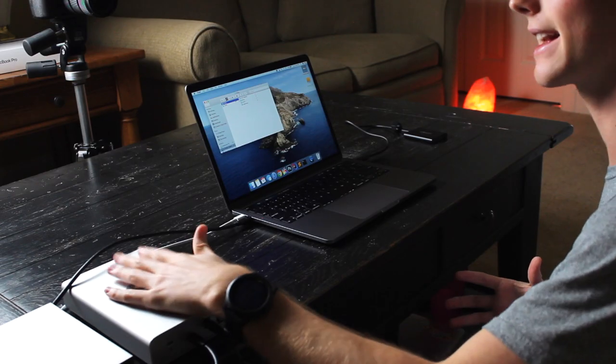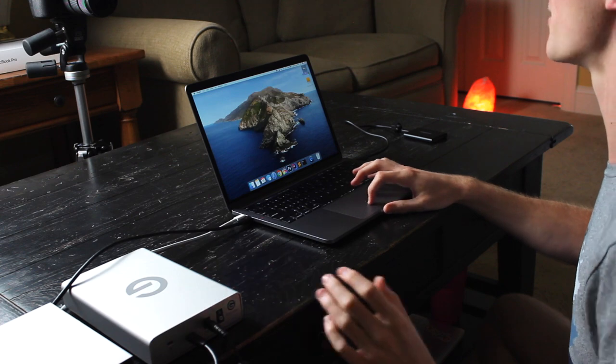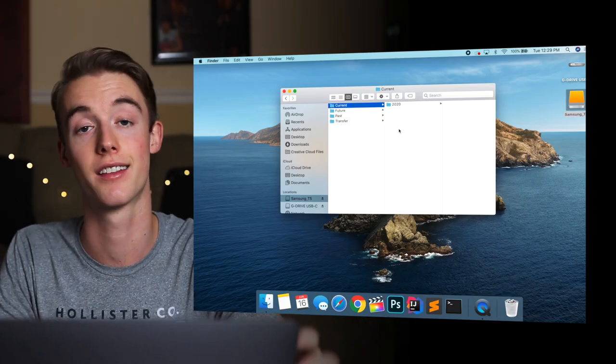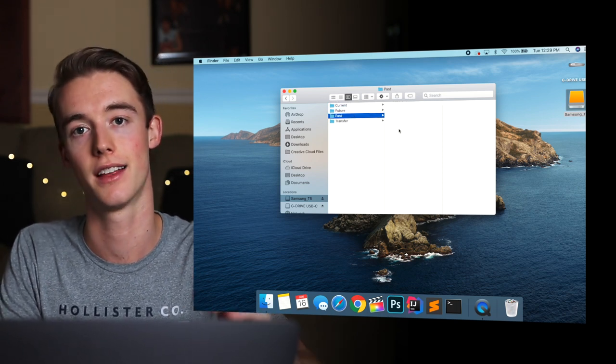So that's more long-term storage. But what do I do when I'm actively working on a project? For when I'm on the go I use this Samsung SSD — it's a one terabyte SSD and its read and write speeds are through the roof, so all my current projects live on here. I also have future projects, past projects, and things I want to transfer on it. This lives in my backpack all the time, and that's how I can keep my computer empty of files.